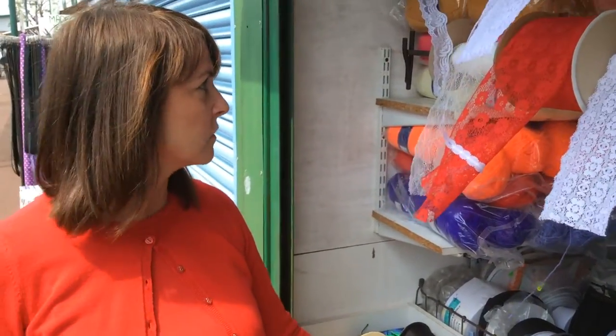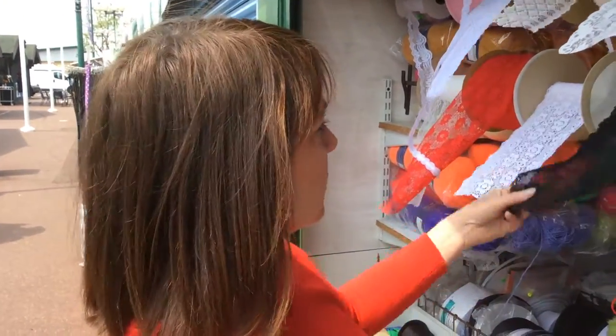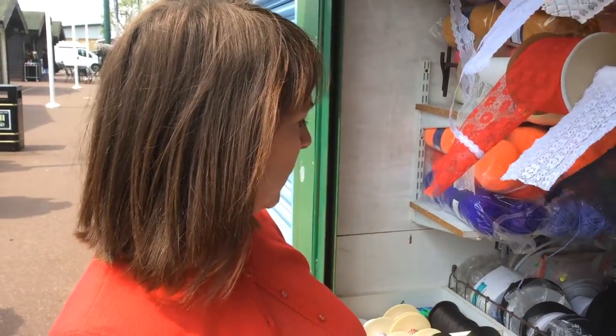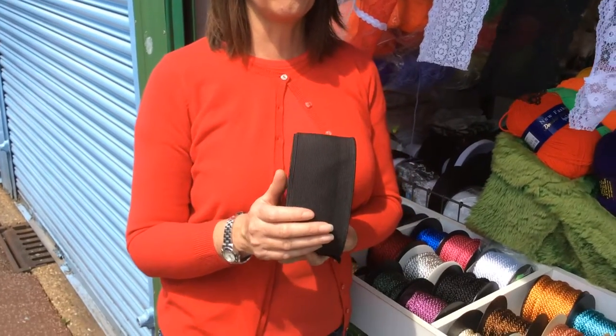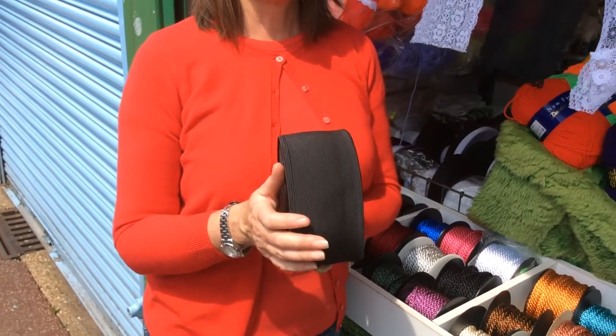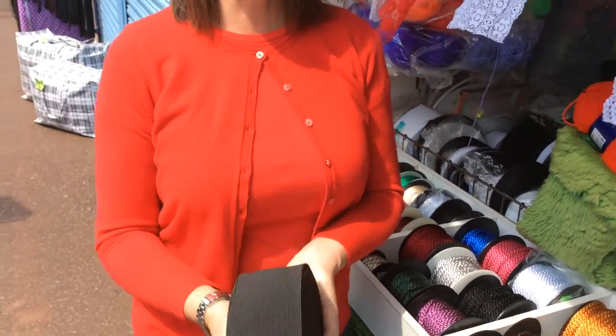There's just so much here on this stall. We have lots of stuff that's hidden as well. Curtain wire for the nets. We have the hooks and the eyes. We have curtain weights. We have heading tape for the net curtains. We do elastic by the meter as well — three inch, two inch, inch and a half, inch, three quarters of an inch, quarter of an inch.